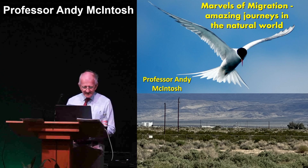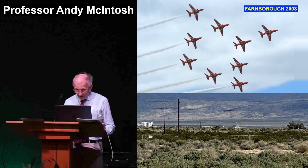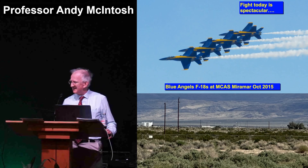The marvels of migration — amazing journeys in the natural world. I've been a great lover of flight for a long time. Just to show you that I know the Red Arrows are the best aerobatics team. But actually, there is another country which has an aerobatic team called the Blue Angels, which is not bad — they're almost as good.